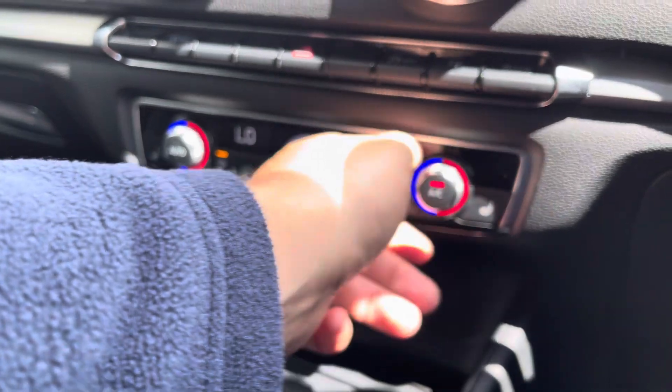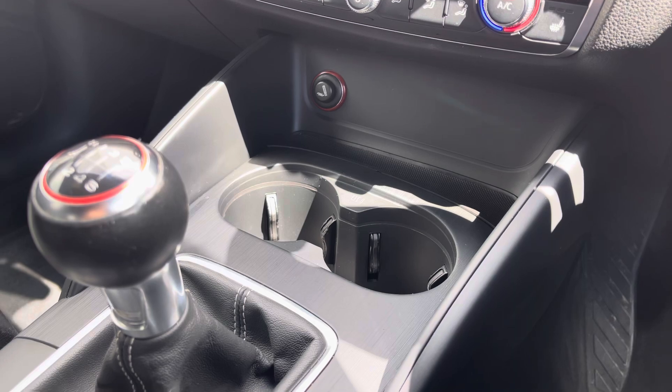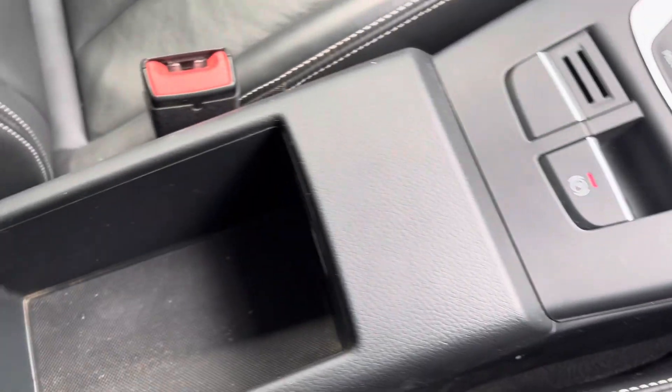The dual zone climate control saves on a lot of arguments between the passenger and the driver as both can have it at their preferred temperature. You've got a storage compartment with two cup holders, your manual transmission, controls for the infotainment system and extra storage.